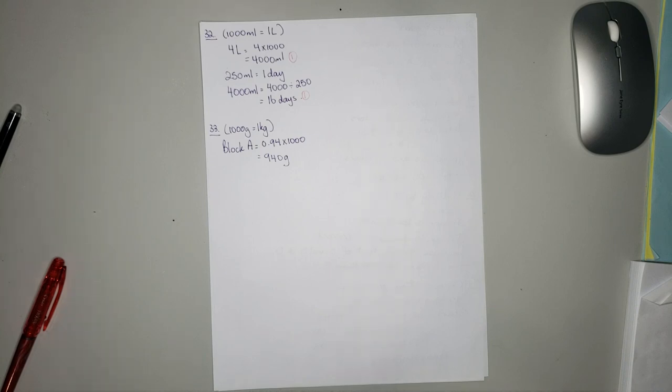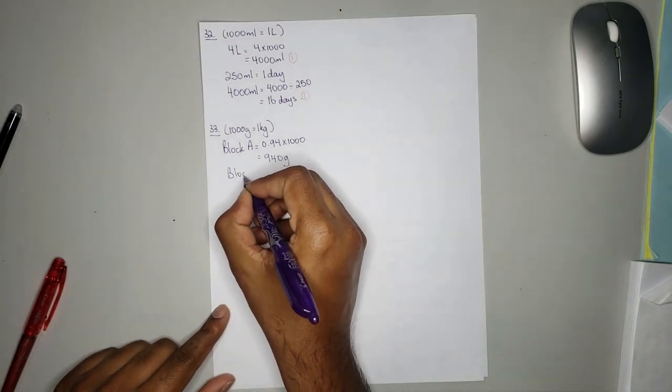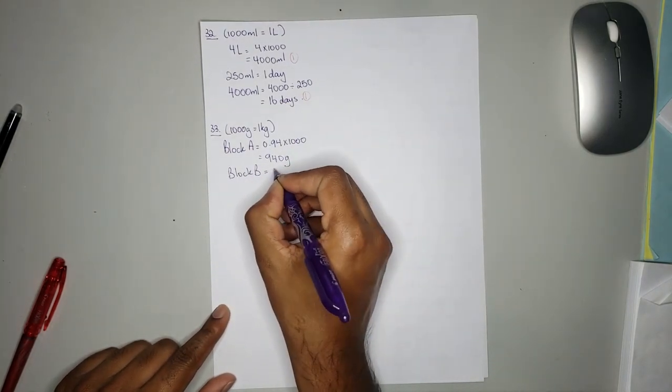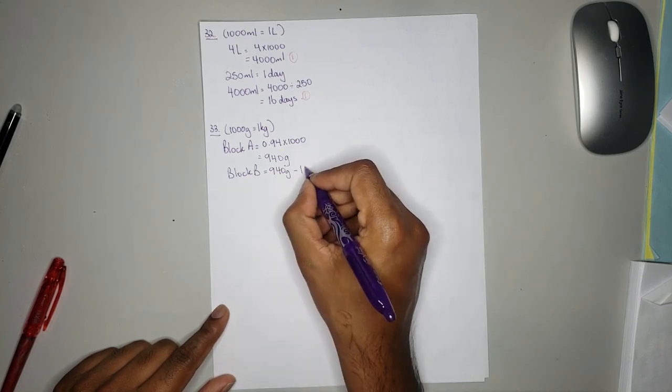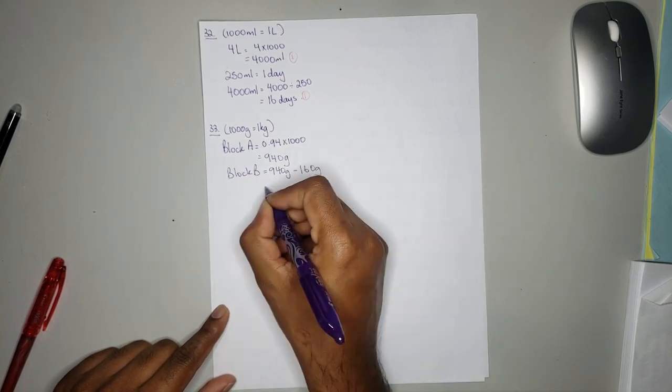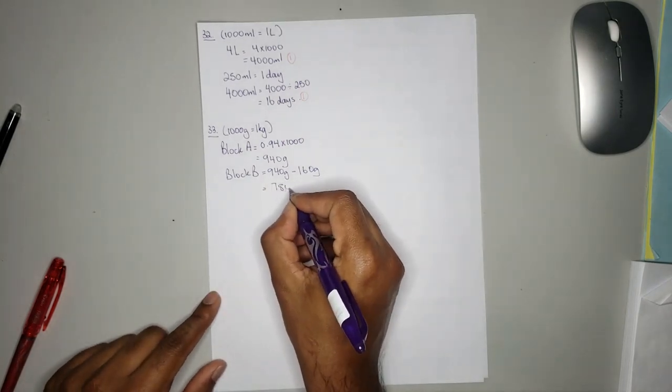Block B has a mass of 160 grams less than block A. Since it is less you need to take away. So block B is equal to 940 grams take away 160 grams, and that is 780 grams.